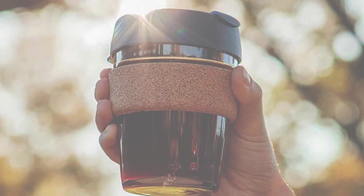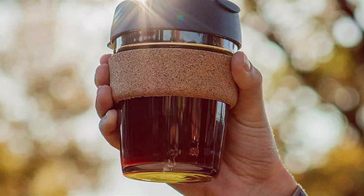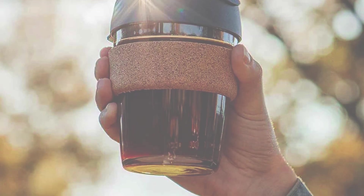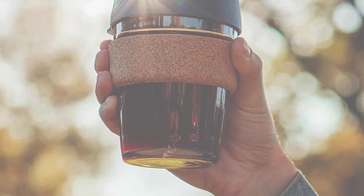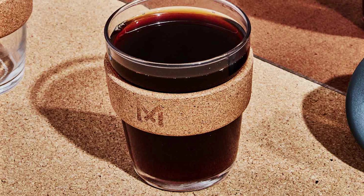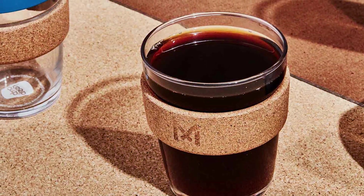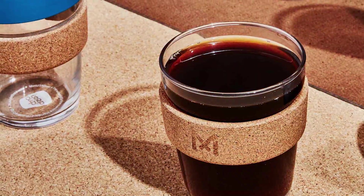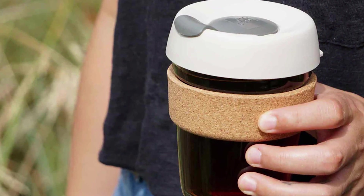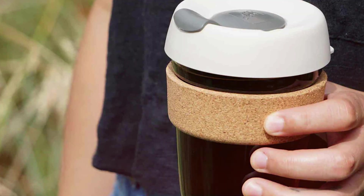One of the most impressive aspects is its eco-credentials. The Kip Cup is made from sustainably sourced materials and is endlessly recyclable, making it a true friend of the planet. In conclusion, the Kip Cup 12 Ounce Reusable Coffee Cup is not just a cup — it's a commitment to a sustainable lifestyle without compromising on quality. Join the movement and elevate your coffee experience while saving the Earth one cup at a time.